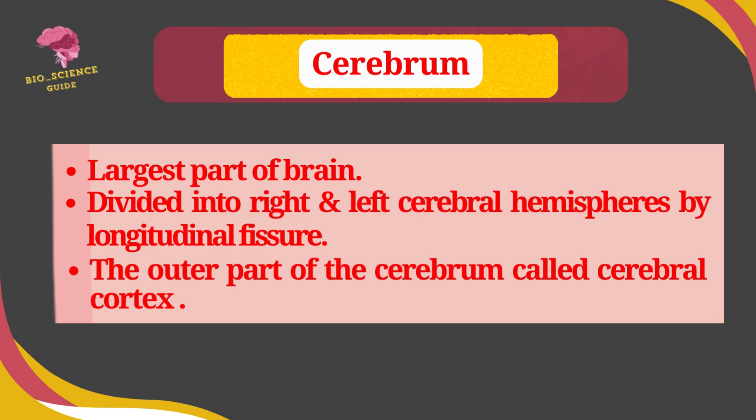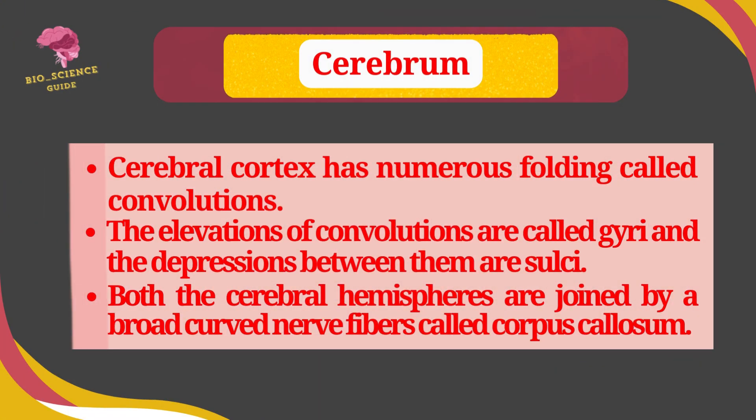The cerebrum is the large part of the brain. It is divided into right and left cerebral hemispheres by the longitudinal fissure. The outer part of the cerebrum is called the cerebral cortex. The cerebral cortex has numerous foldings called convolutions. The elevations of convolutions are called gyri and the depressions between them are called sulci.